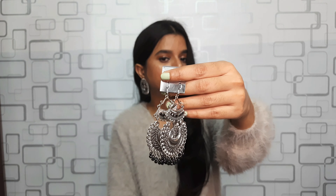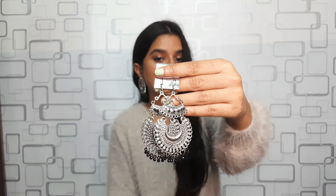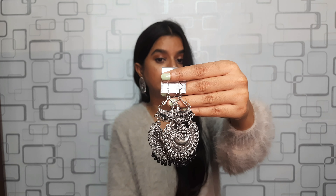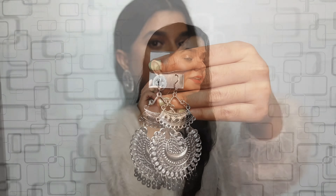The next item is these chandbalis. I love chandbalis! I got them at rupees 30 only — very cheap and very beautiful. I love the detailing and the beads in them.